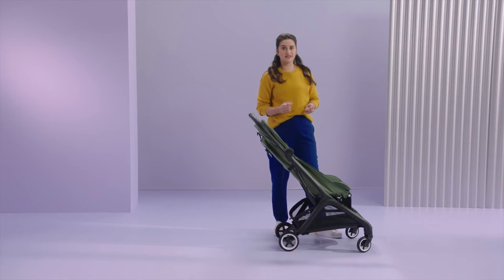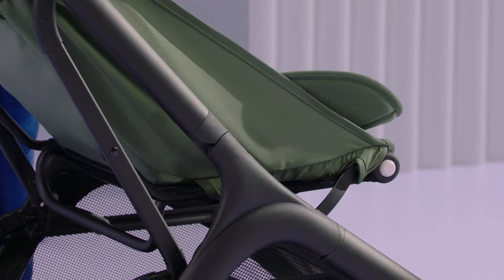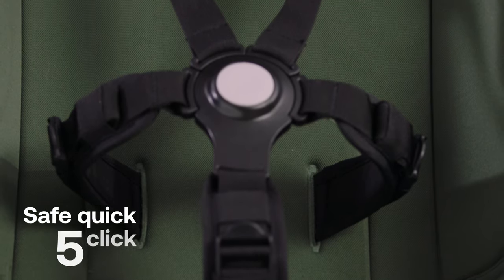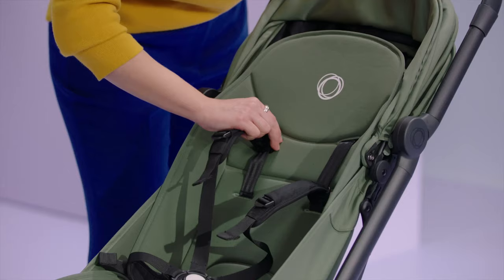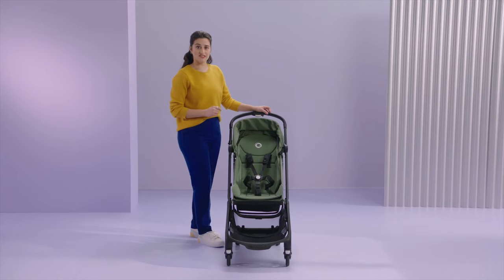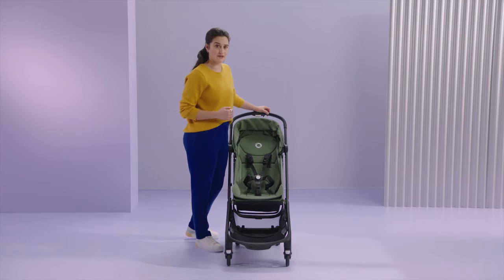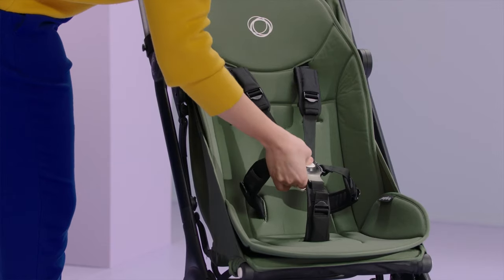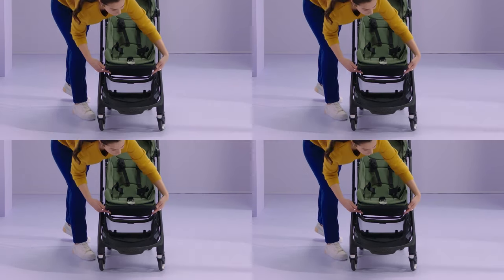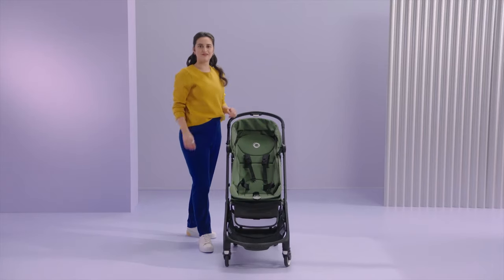And once your toddler doesn't need the leg rest anymore, easily get it out of the way. Your baby is also secure thanks to the 5-point quick-click harness, which is adjustable to fit your child. When your child starts to walk, they can easily hop in and out — just unfasten the harness and the child can use the leg rest as a stepping stone to go off and explore.